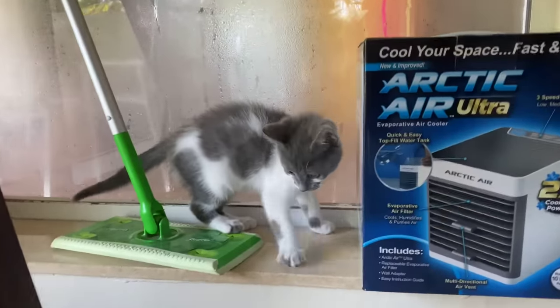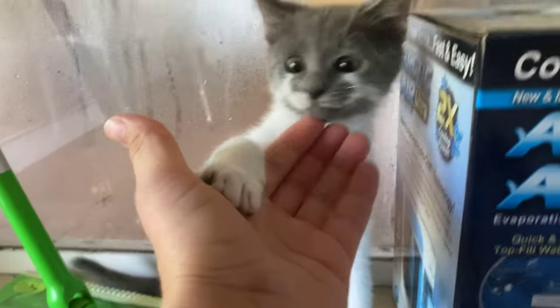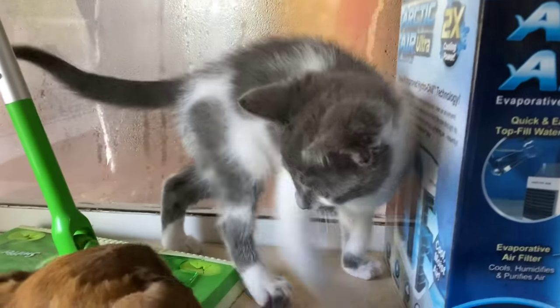Look at little Nala right there. She's playing right now, but she has gotten so big. She has all of her shots and she is so happy and healthy. Just look how cute she is — she's playing with Milo and Callie right over here, just having such a blast running around my house.